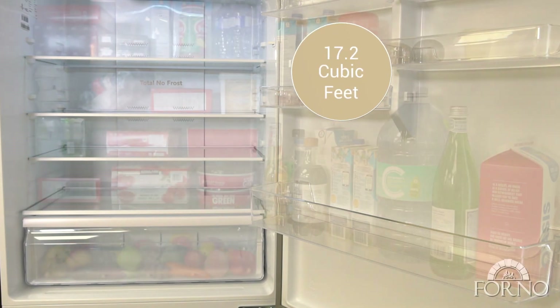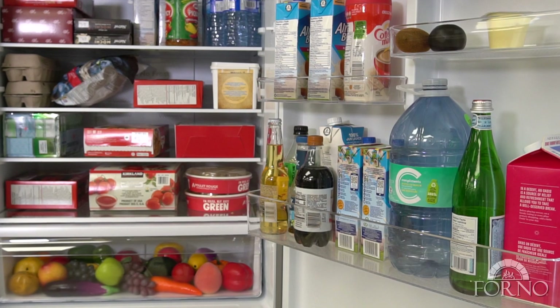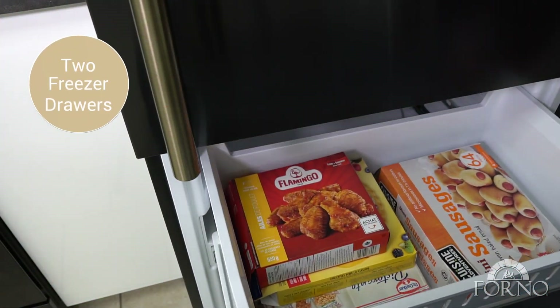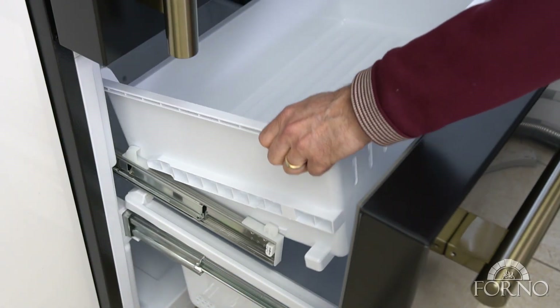A generous 17.2 cubic feet capacity provides ample storage space. Two full width freezer drawers optimize organization, and one drawer can be easily removed.